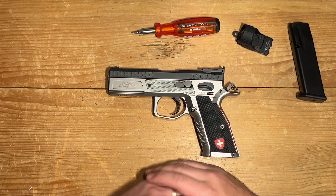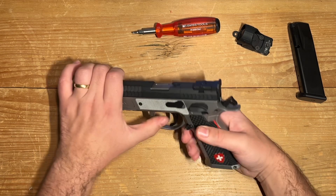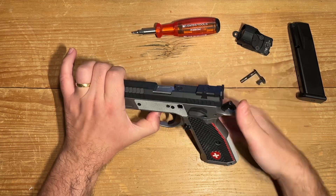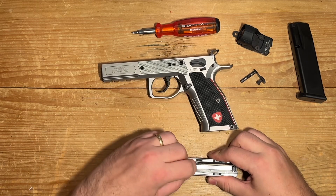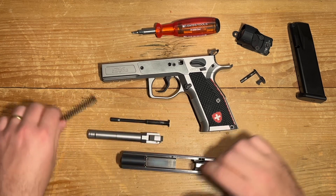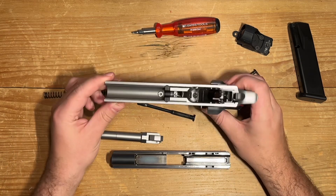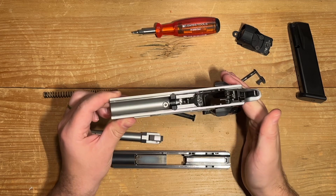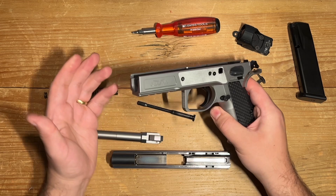Disassembly is straightforward, following the familiar CZ-75 procedure. You slide the slide rearward a few millimeters, align the dots, release the slide lever, pull it out, press the trigger, and then remove the slide. Notably, the recoil spring and the rod are separate pieces. The internals are meticulously crafted with excellence, leaving no room for compromise — each component a testament to the art of engineering, ensuring precision and reliability.